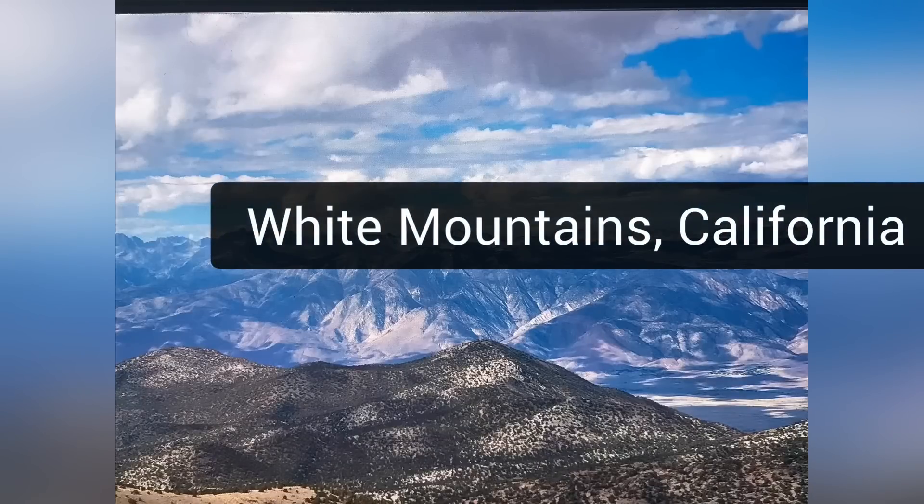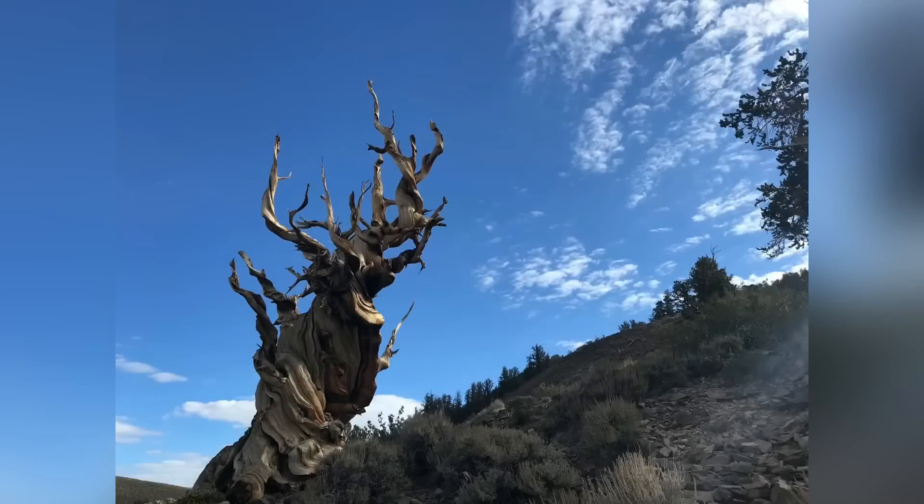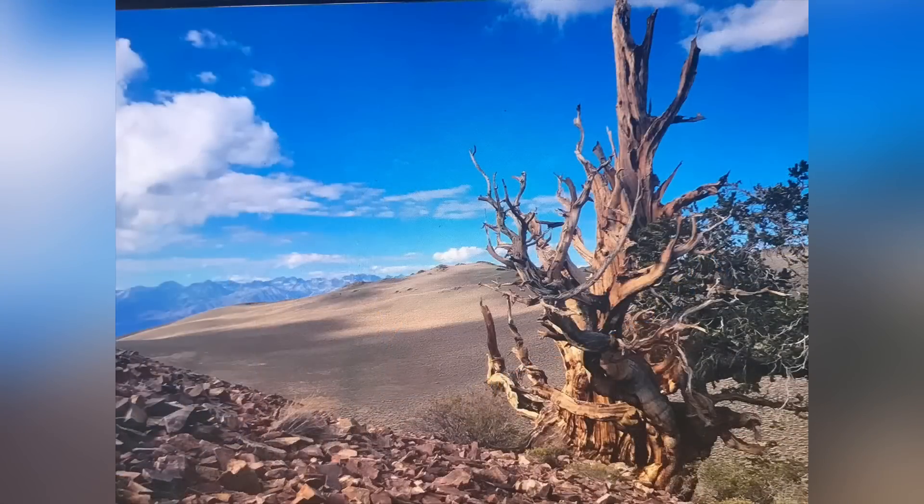High above 10,000 feet in the chilly and dry portions of the White Mountains of California, we find these gnarly-looking trees. They're trees that are short, and most people, if they didn't know what they were, would probably think they were dead. But they're actually very alive, and they've been dated to over 4,000 to 5,000 years old, making them some of the oldest trees on Earth.